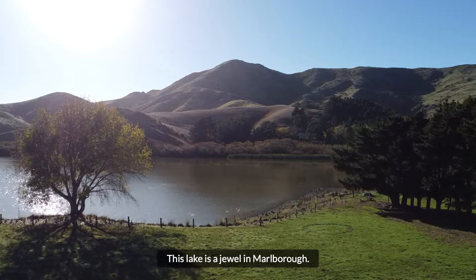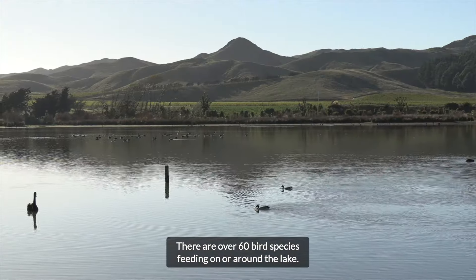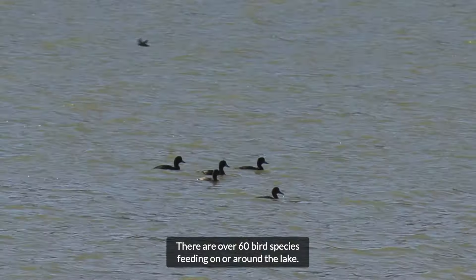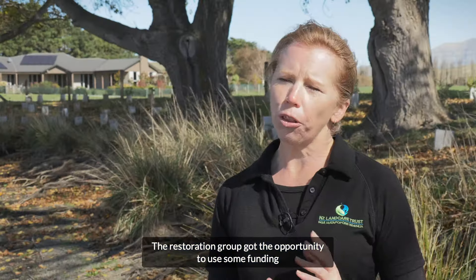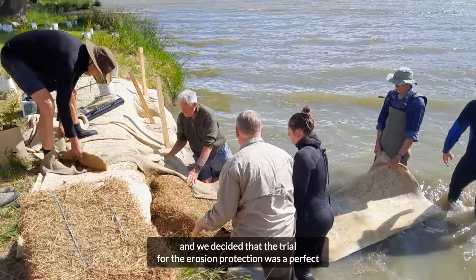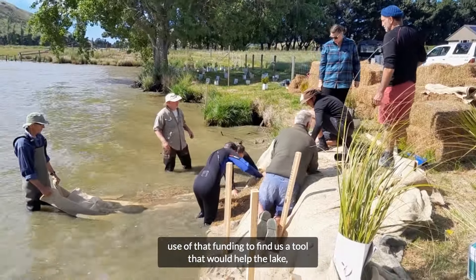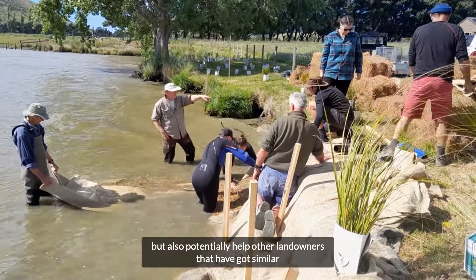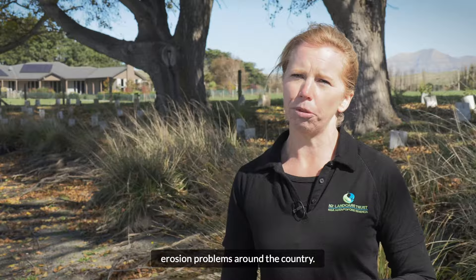This lake is a jewel in Marlborough. There are over 60 bird species feeding on or around the lake. The restoration group got the opportunity to use some funding from the Westpac Water Care Programme, and we decided that the trial for the erosion protection was a perfect use of that funding to find a tool that would help the lake, but also potentially help other landowners that have got similar erosion problems around the country.